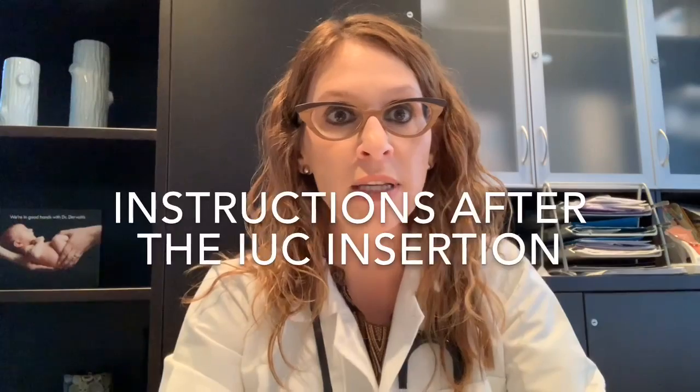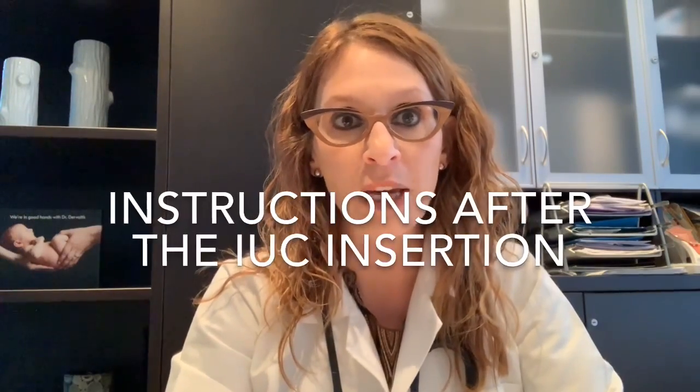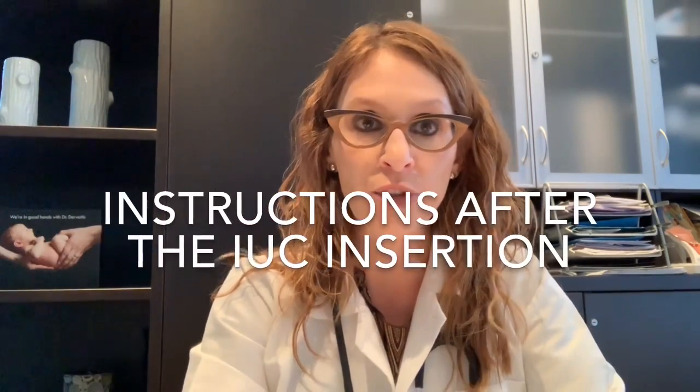After going through all of that information, I answer any questions and then we move on to the insertion of the IUD. I'm going to skip over that right now because I've mentioned it briefly in a previous video and I'm going to do a separate whole video just dealing with the insertion process itself. And then I'm going to skip ahead to instructions and details I give patients for after the insertion.